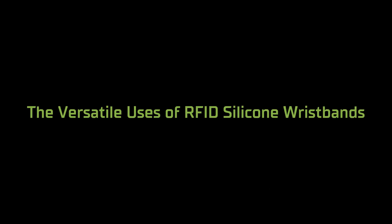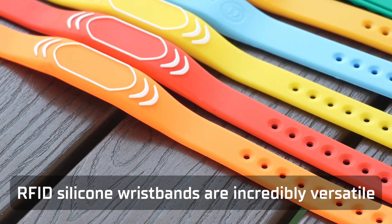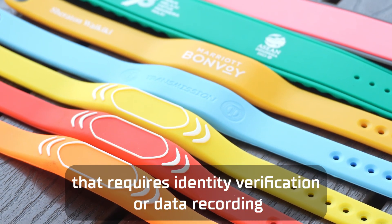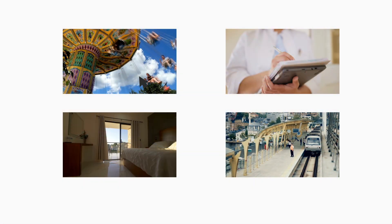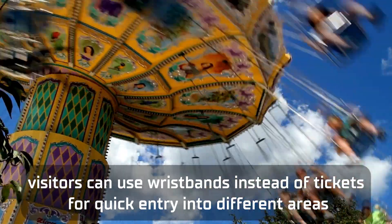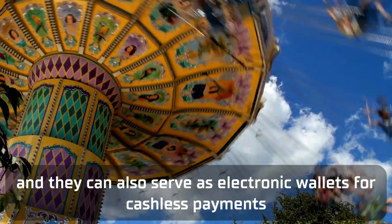The versatile uses of RFID silicone wristbands are incredibly versatile and can be used in nearly any scenario that requires identity verification or data recording. Let's explore a few common applications. In amusement parks, visitors can use wristbands instead of tickets for quick entry into different areas, and they can also serve as electronic wallets for cashless payments.